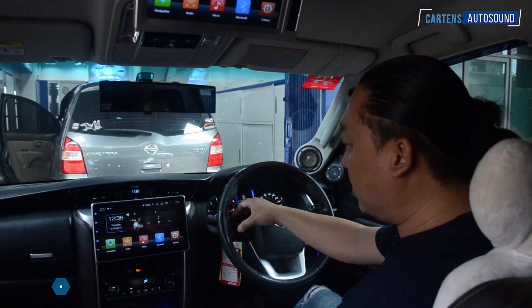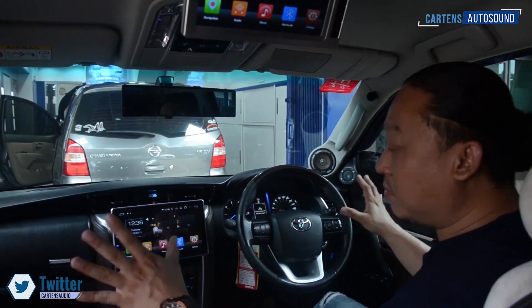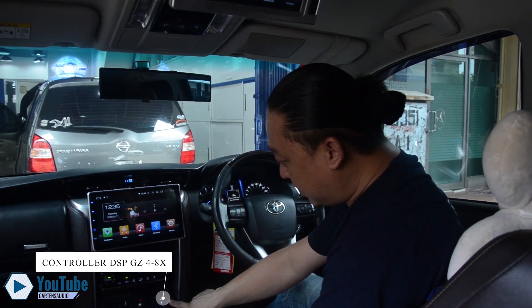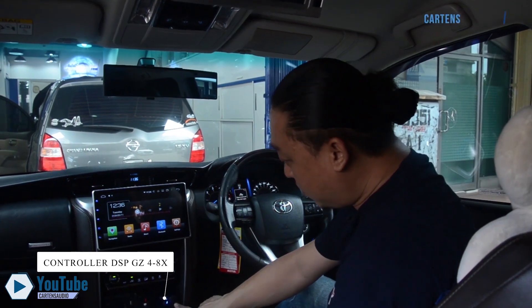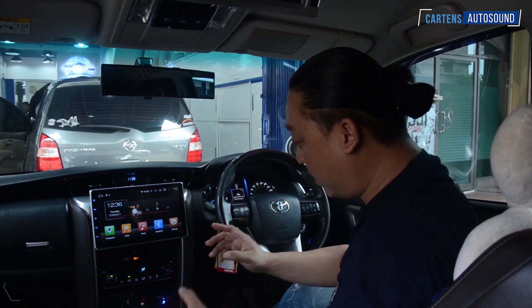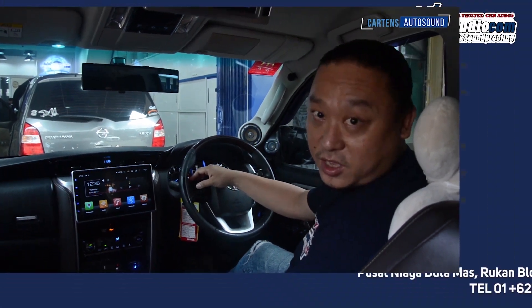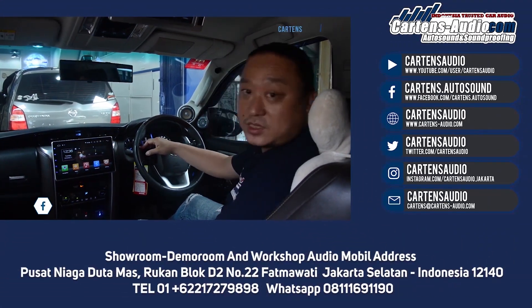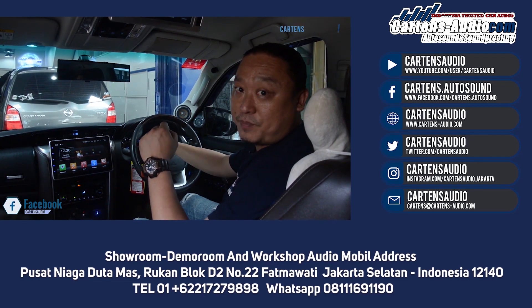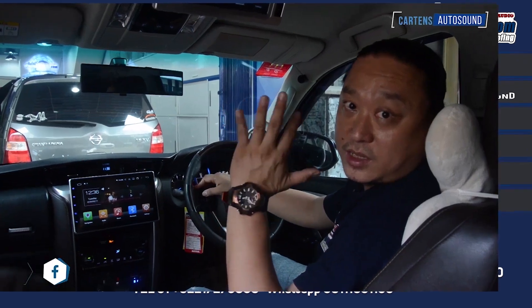Okay guys, that's all from me, Eddie Susanto, for the system in the Toyota Fortuner. As you can see, there's also a controller for presets — besides the handphone app, you can go straight from this controller without having to use the smartphone or the app. Thank you for watching, don't forget to like, comment, and subscribe to our channel on YouTube at KartensAudio, and our channel at kartensaudio.jakarta. Thank you very much for watching, see you soon, bye-bye.